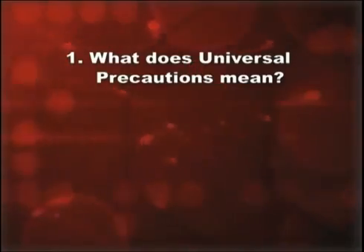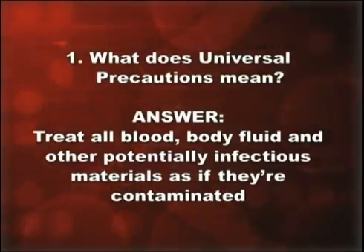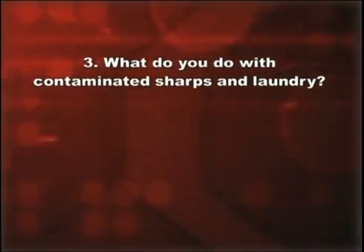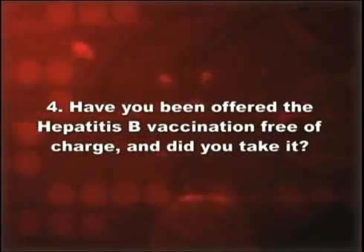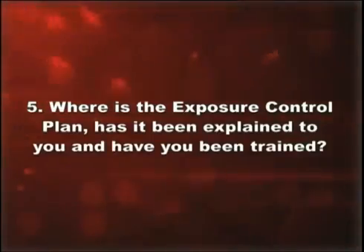What does universal precautions mean? Treat all blood, body fluid, and other potentially infectious materials as if they're contaminated. What do you do when there's a blood spill? Put on the appropriate PPE, clean up the area, disinfect with the disinfectant, and dispose of the wipes, gloves, and other trash in biohazard bags. What do you do with contaminated sharps and laundry? Place laundry in special bags, handle as little as possible, and use PPE when handling or sorting. Put sharps immediately into sharps containers. Have you been offered the hepatitis B vaccination free of charge, and did you take it? Where's the exposure control plan — has it been explained to you and have you been trained?